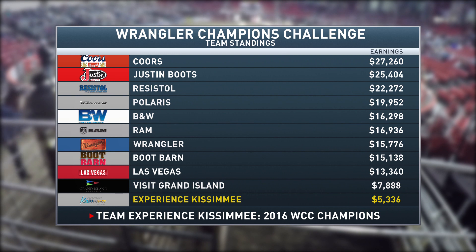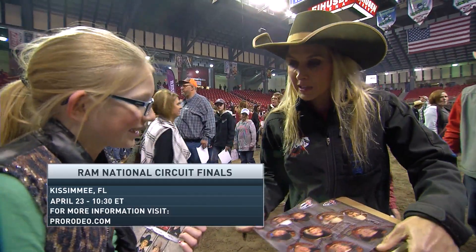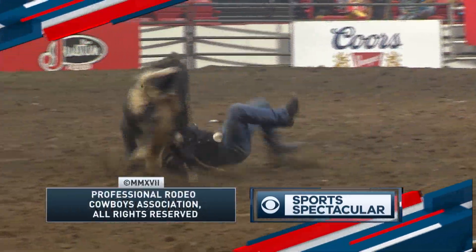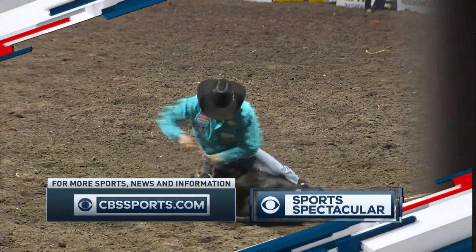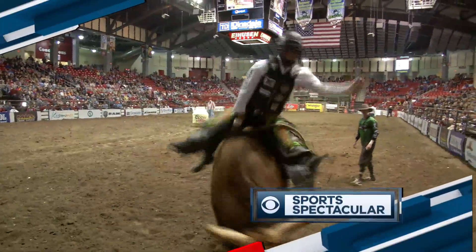Wrangler Champions Challenge team standings: Team Coors is in control with over $27,000. Justin Boots right behind them. Three teams have already won more than $22,000, with everybody else playing catch-up, including the reigning champions. The next telecast here on CBS Sports Network is the Ram National Circuit Finals — April 23rd at 10:30 p.m. Eastern time. For more information, go to prorodeo.com. What a great first trip to Grand Island, Nebraska for the Wrangler Champions Challenge presented by Justin Boots. The winter rodeos are coming to an end — springtime is near and the rodeo season gets more serious. For Butch Knowles, Joe Bieber, and Suzanne Alexander, I'm Jeff Meadors. Thanks for watching, everybody.